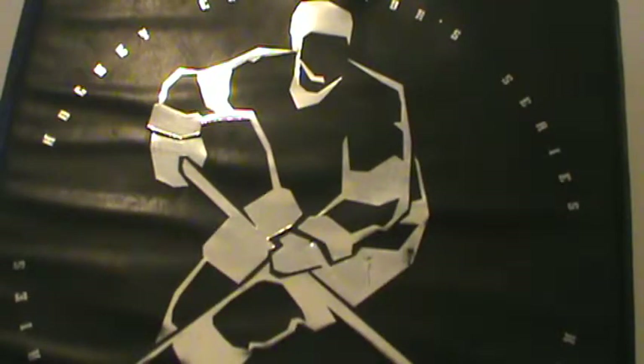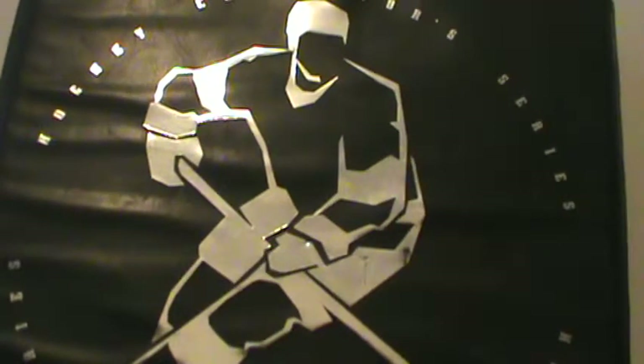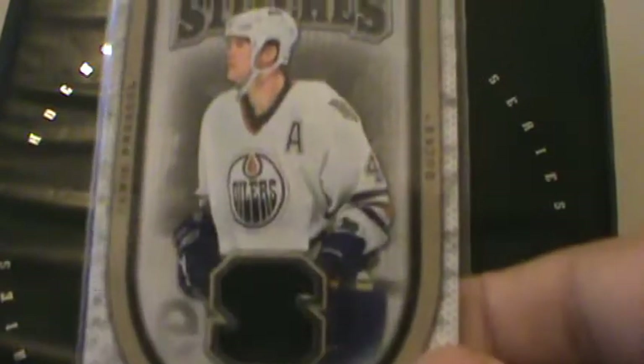The next one is from 2005-06 Beehive Hockey, Matted Materials, Glenn Murray. The next is from 06-07 Flair Showcase, Showcase Stitches, Chris Pronger.